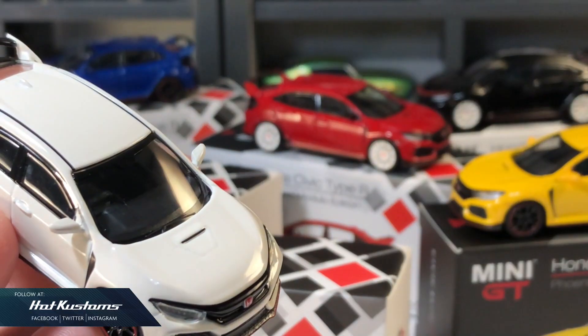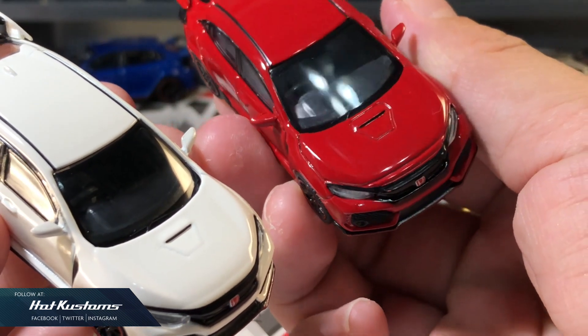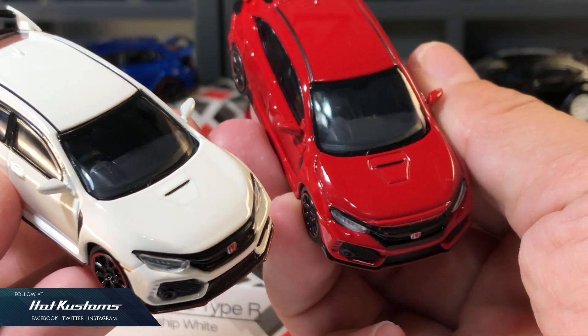Although over time MINI GT has also made improvements on this casting, such as making the engine hood lining more visible for the red, as compared with the white which is an earlier release.